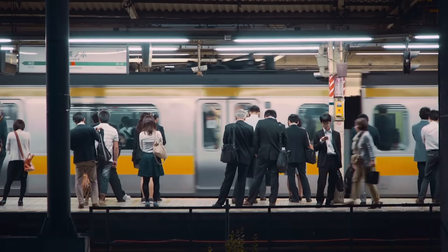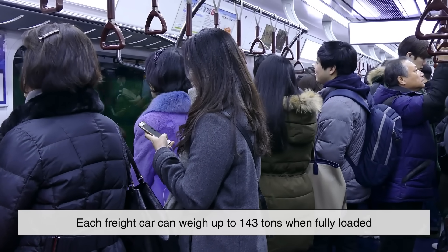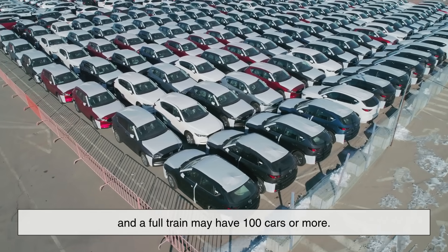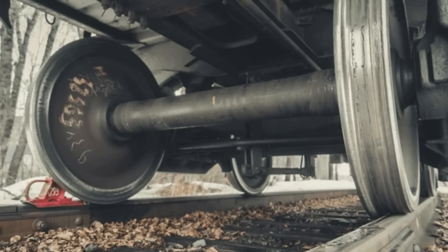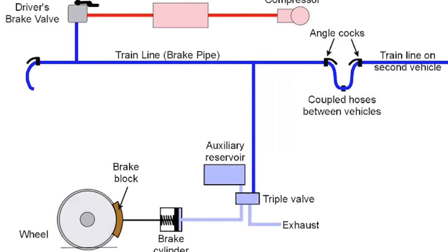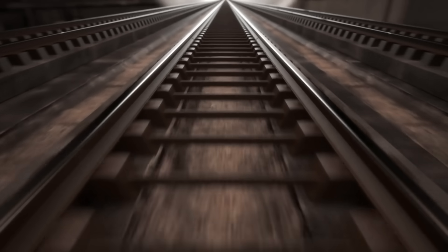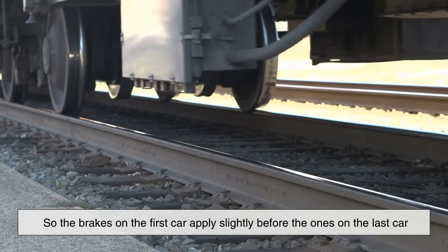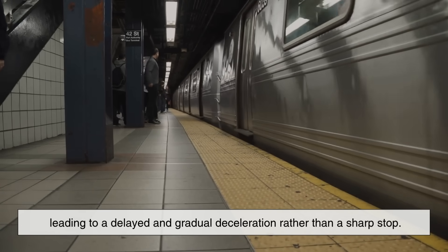One of the first questions people ask is: why does it take so long for a train to stop, even when its brakes are fully engaged? The answer comes down to three things: mass, friction, and coordination. Trains are unbelievably heavy — each freight car can weigh up to 143 tons when fully loaded, and a full train may have 100 cars or more. Second, the contact area between steel wheels and steel rails is very small and has low friction, which is great for efficient movement but not so great for stopping. And third, the braking signal has to travel down the entire length of the train through the brake pipe. That signal is transmitted by a pressure change, which takes time — so the brakes on the first car apply slightly before the ones on the last car, leading to a delayed and gradual deceleration rather than a sharp stop.